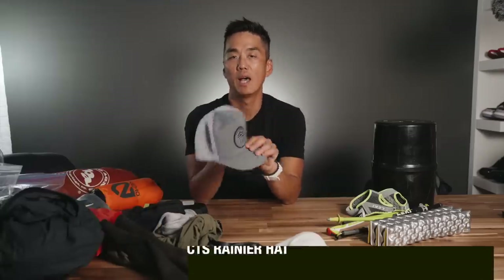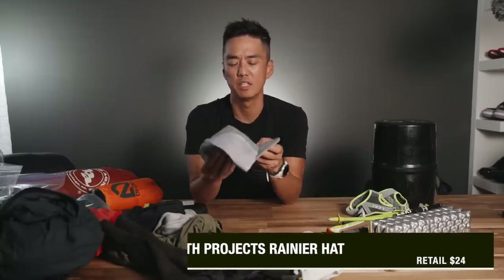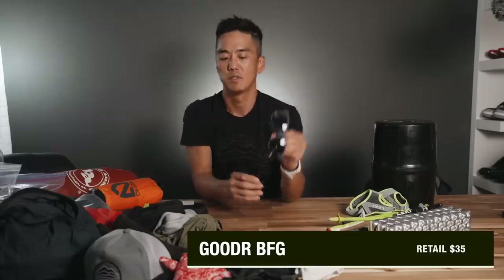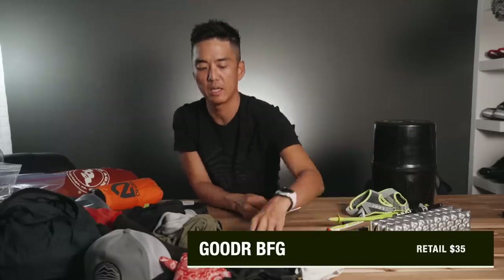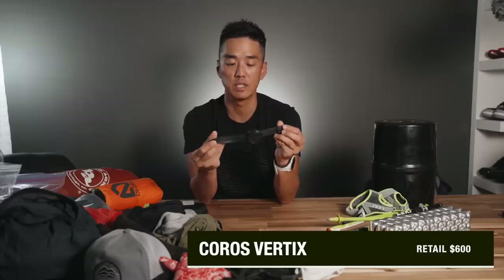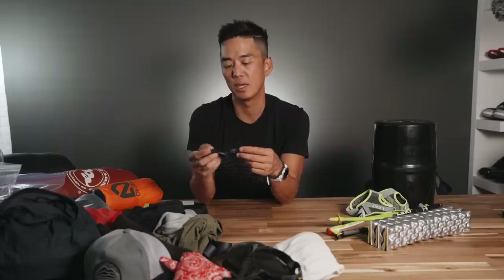I have the Path Projects trucker hat — it fits me well and it's breathable, so I will be using this. I have some Goodr sunglasses, and I will be testing out the Coros Vertix for the very first time — this is on loan from Coros, so thank you guys for that. Apparently it can hold up to 200 hours worth of data, and there's a function when you're hiking to resume the activity later. It'll be interesting to see if I can actually stitch together the entire 220-mile journey.